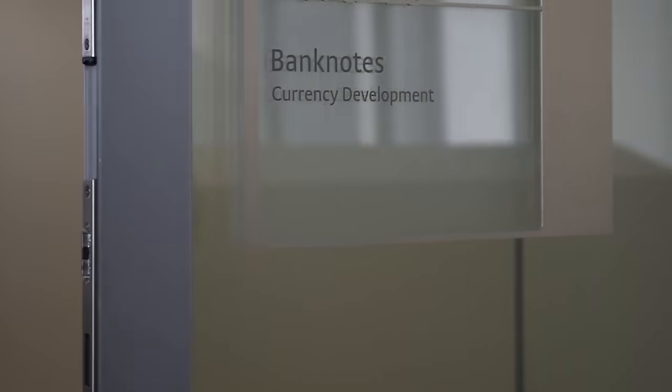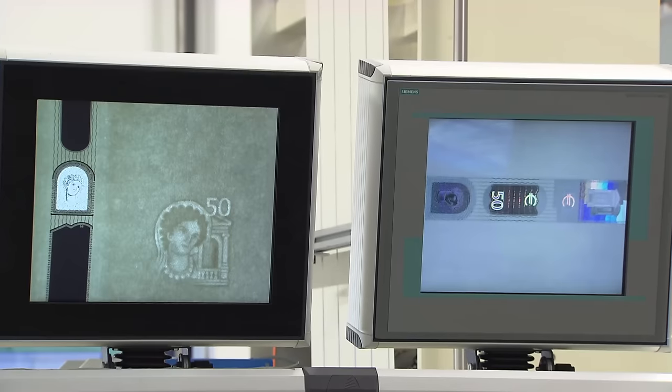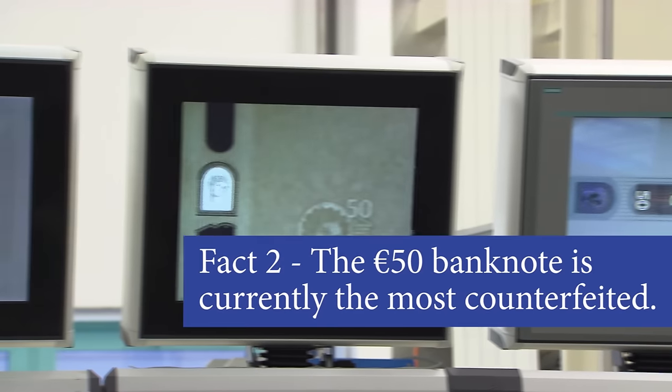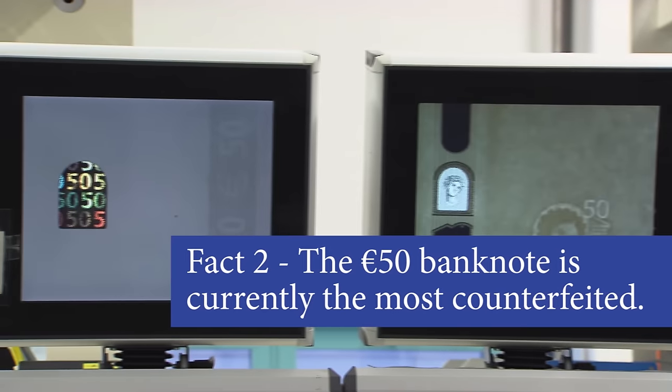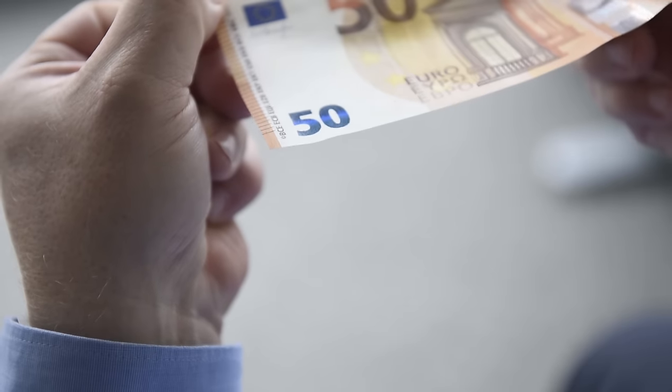This leads us to fact number two. Our experts work hard to keep it safe and secure. We are here at the ECB's banknote counterfeit research lab, where an ECB counterfeit expert will tell you more. The Euro 50 is the most counterfeited denomination, so we have enhanced the security features. One of the new features is the emerald number — a numeral that changes colour from green to blue as you tilt the note, while at the same time you will see an effect of the light moving up and down.